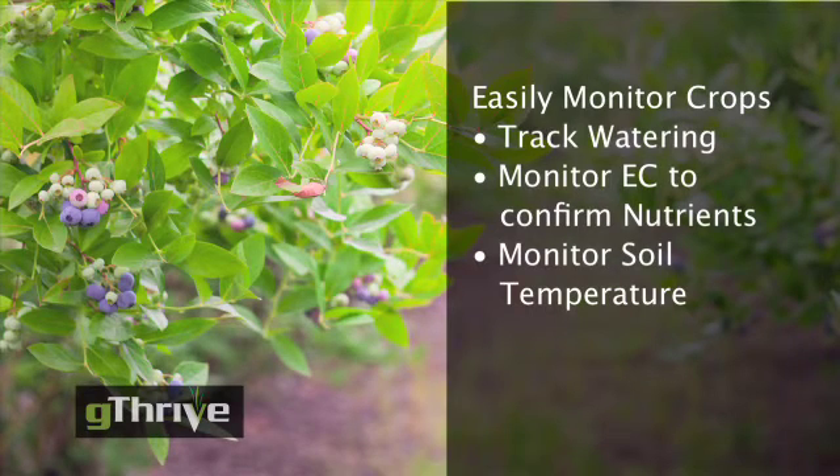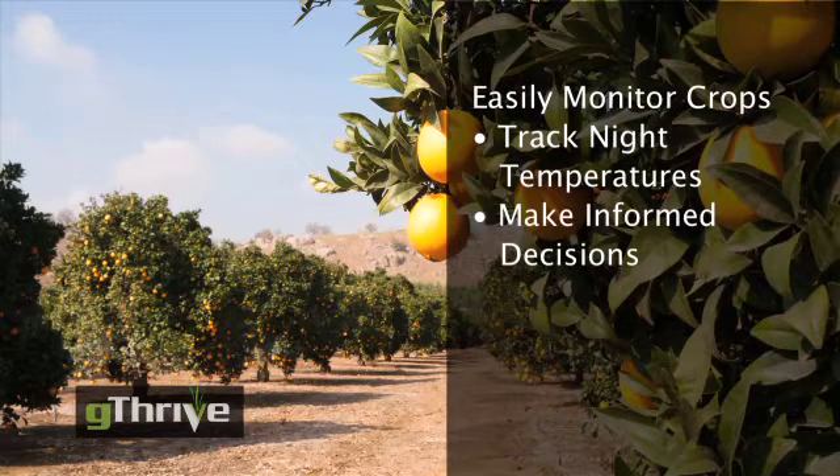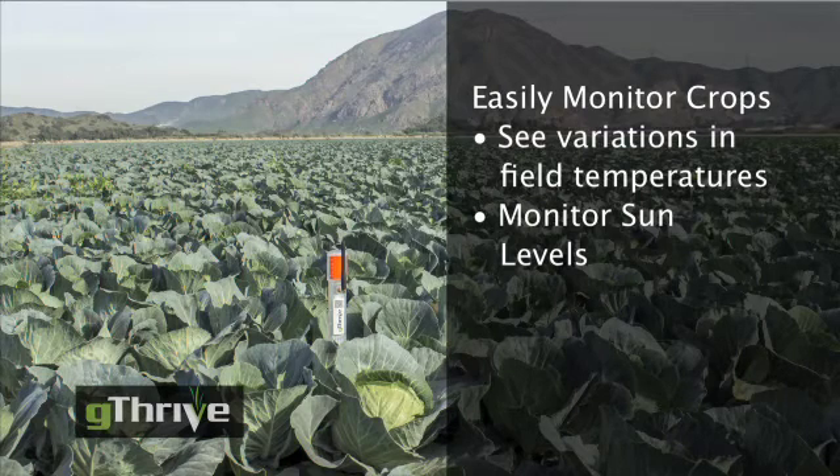A blueberry grower can track water so he doesn't lose fruit, use EC to confirm the nutrients are right, and see how soil temperature is impacting fruit production. A citrus producer can watch night temperatures and decide whether to call out his crews to protect his trees or wait for the morning sun. A vegetable grower with foggy summers knows how much sun his crops are getting.